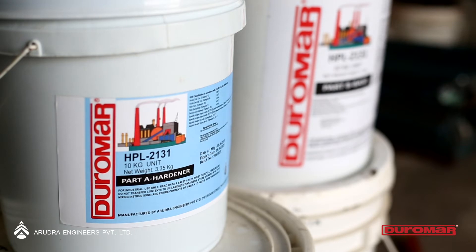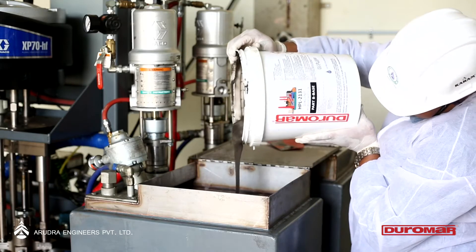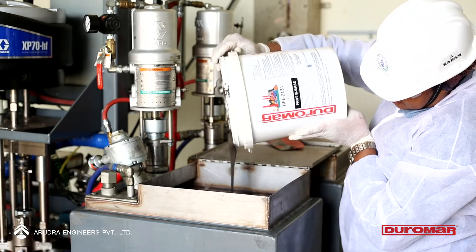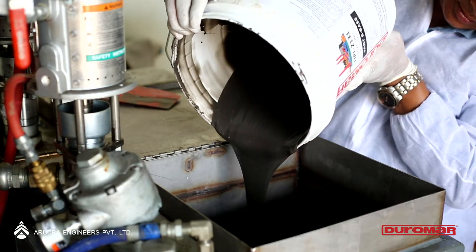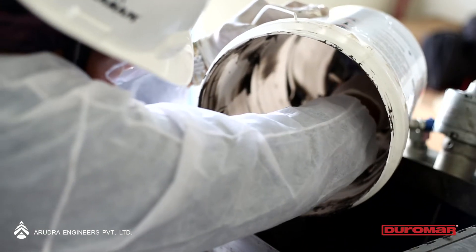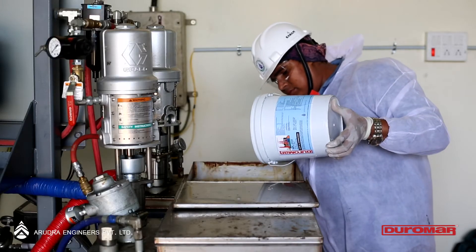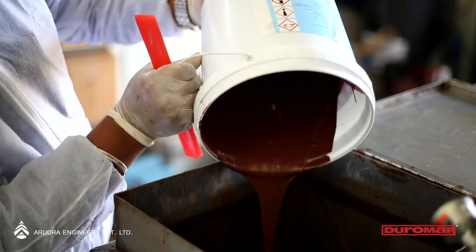Arutra Engineers is equipped with state-of-the-art plural spray systems which are used in application of two-part polymeric epoxy systems. Before carrying out any such coatings, it is extremely important to prepare the surface as per the recommended standards, whether metal or concrete. The metal surface in this case has been prepared as per SA 2.5 using copper slag blasting.